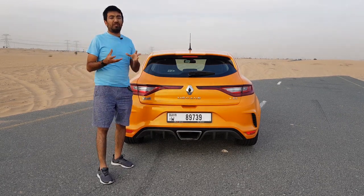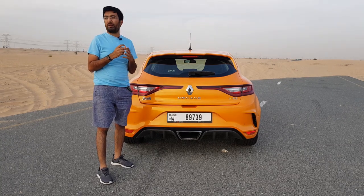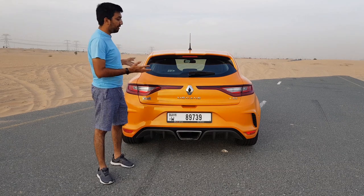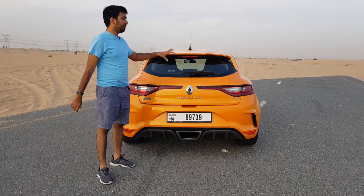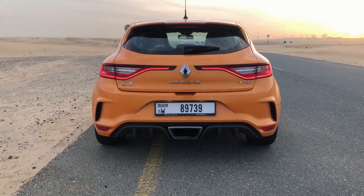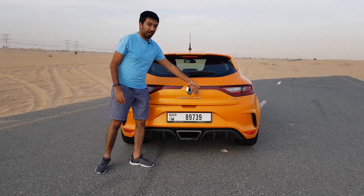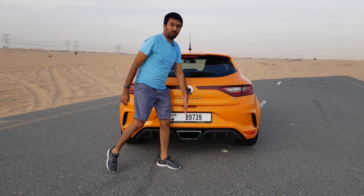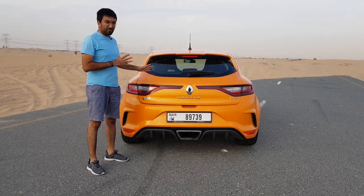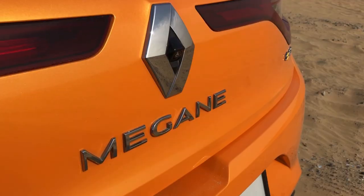The wheel hubs have been redesigned and made from aluminium for weight saving. They've saved about 1.8 kg per wheel, which totals 7.2 kilograms saved across all four wheels — typical of the small details the racing division focuses on to improve performance. At the rear you get LED tail lights that extend all the way to the center — a design I really love in recent Renaults. The RS logo is very prominent everywhere on the car, constantly reminding you of Renault Sport's involvement.